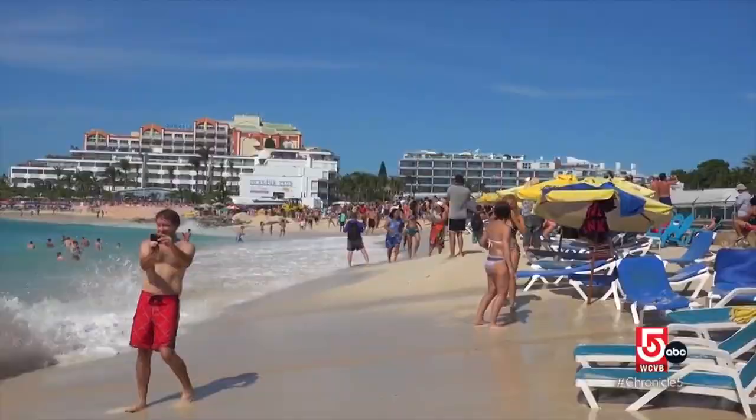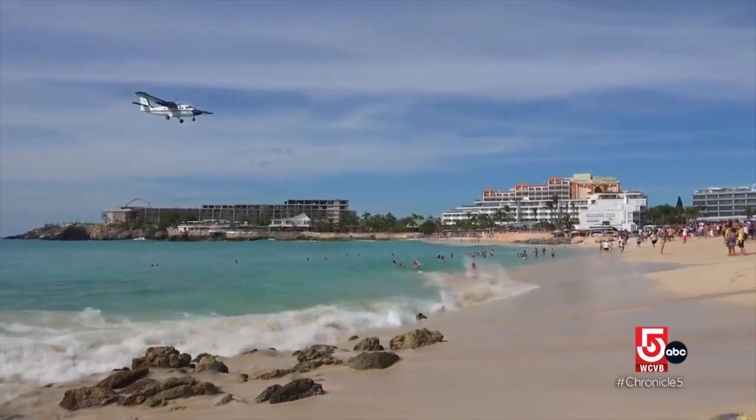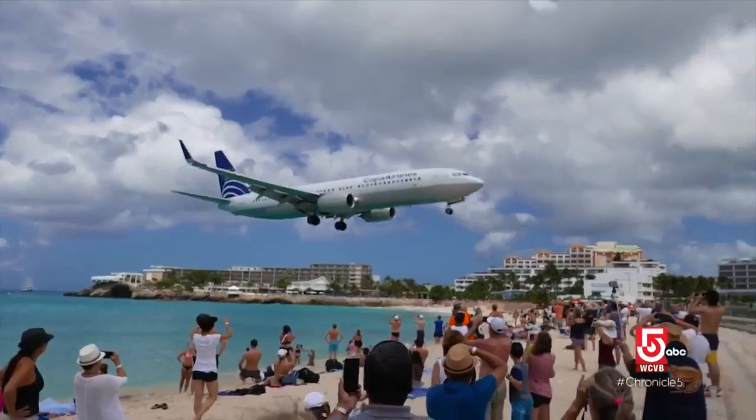Maho Beach is not to be missed because of the show that goes on here all day, every day. About every 20 minutes, jumbo jets and private planes make their final approach to the main airport, the aircraft flying so low it seems they might just land on the beach. Crowds can't get enough of the thrill.